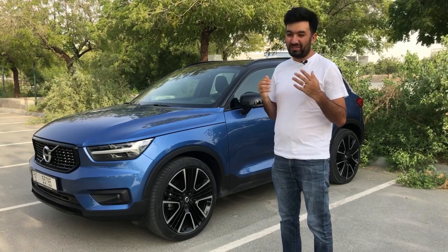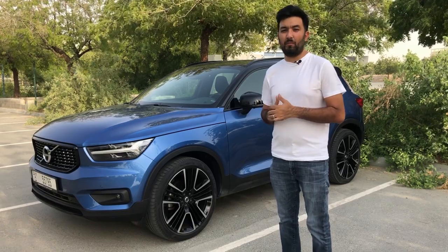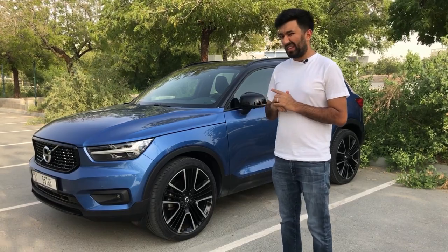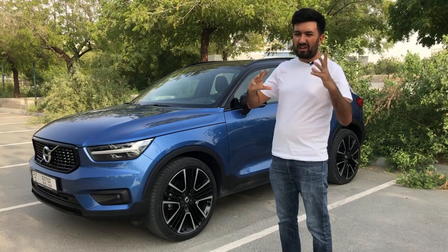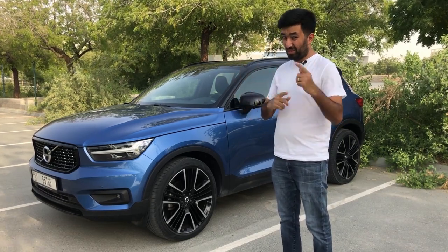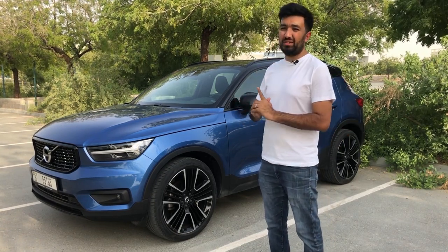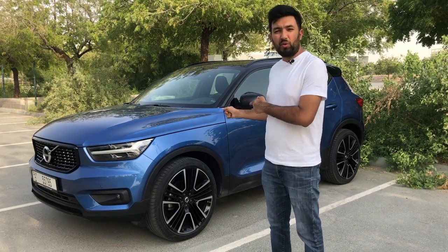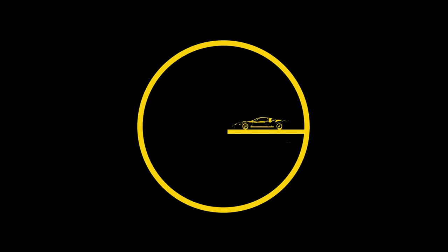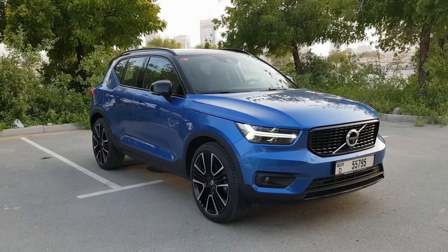Hello everyone and welcome to another video. Now what do you think when I mention the word Volvo? You think of a really safe car manufacturing company, and you know where this is going. So today we are reviewing the car in question, which is the Volvo XC40. I have driven this car extensively for four days.